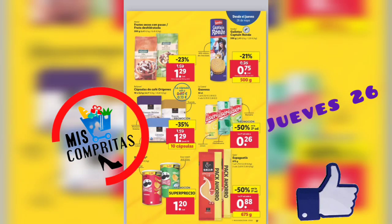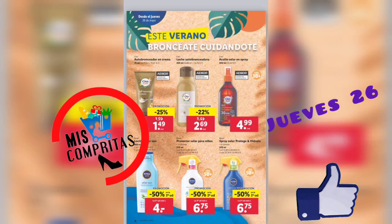Cacao instantáneo, 2,850 kg, 12,60 y un hinchable de regalo. Frutos secos con pasas y fruta deshidratada, 1,29. Galletas Captain Rondo, 500 gramos, 75 céntimos. Cápsulas de café orígenes, 10 cápsulas, 1,29. Gaseosa, la segunda mitad de precio, 26 céntimos. Las Pringles superprecio, 1,20. Y los espaguetis, la segunda mitad de precio, 675 gramos, 88 céntimos.